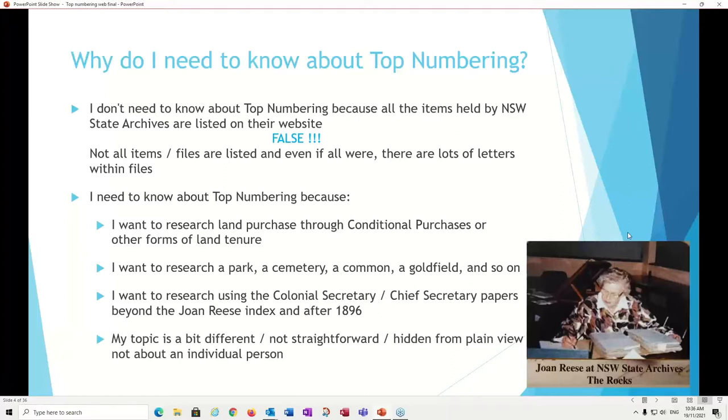If you want to research land purchases — particularly conditional purchases or any other form of land tenure — that's where most people come into contact with top numbering. But you might also want to research the miscellaneous and parks branch, where you'll find information on parks, cemeteries, commons. You might also look at the early Surveyor General's records or gold fields. We all owe a huge debt of gratitude to the late Joan Rees, who indexed the colonial chief secretary's papers up to 1894. Her daughter and Aileen Trinder have since completed it to 1896. But if you're using chief secretary's papers after 1896, or looking for a topic Joan didn't cover, you will need to know about top numbering.